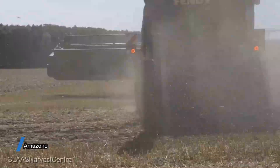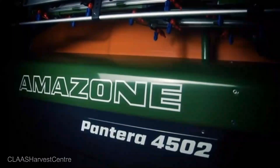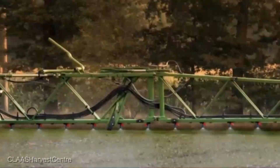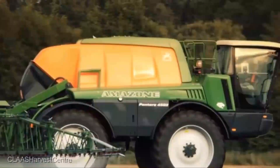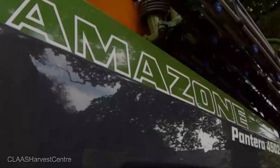The Amazon Pantera 4,502 is not your granddad's sprayer. This is a technological marvel — a symphony of innovation and performance. The Amazon Pantera 4,502 self-propelled sprayer is an investment ranging from $200,000 to $300,000, depending on the configuration and additional features. Yes, it's an investment, but what you're about to discover might just change the way you look at crop protection.